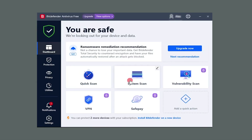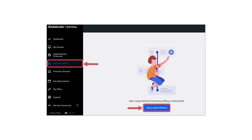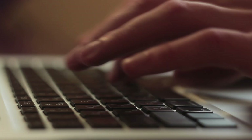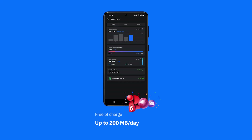Beyond malware protection, Bitdefender offers an extensive security suite featuring web protection, system optimization, a VPN, parental controls, a password manager, webcam protection, ransomware protection, and more. Though it's important to note that Bitdefender's VPN is pretty limited compared to the other three, as it has a daily quota of 200 megabytes.